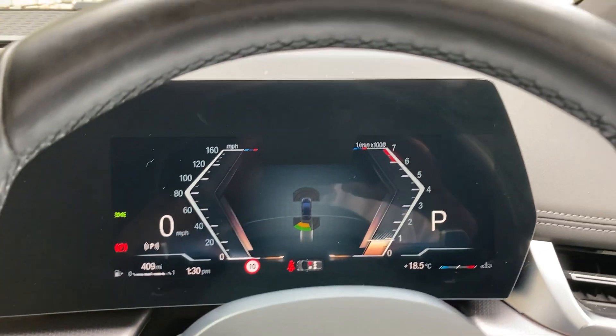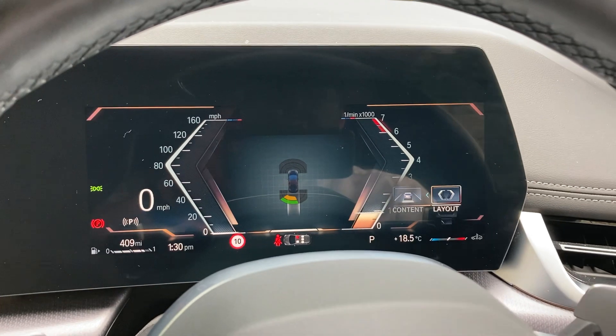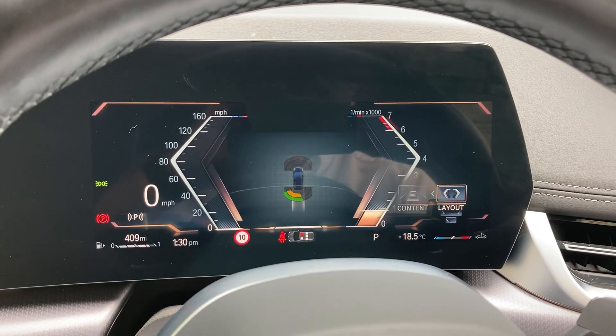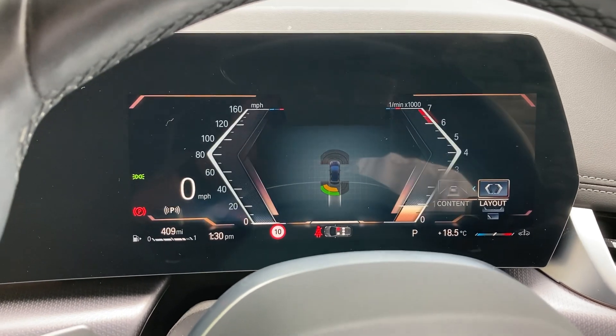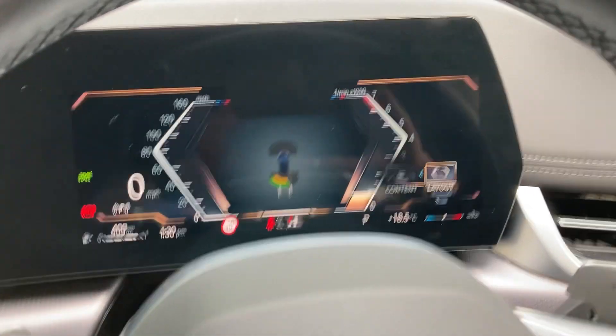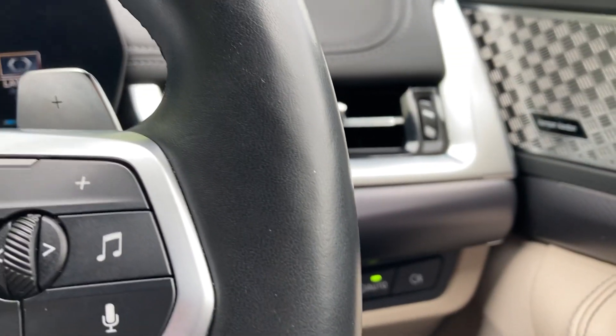You also get this digital dash in front of us which you can change and customise how you want it to look — so you can go for a simpler look or have more information displayed; the choice is yours. Automatic wipers and automatic headlights are also standard.